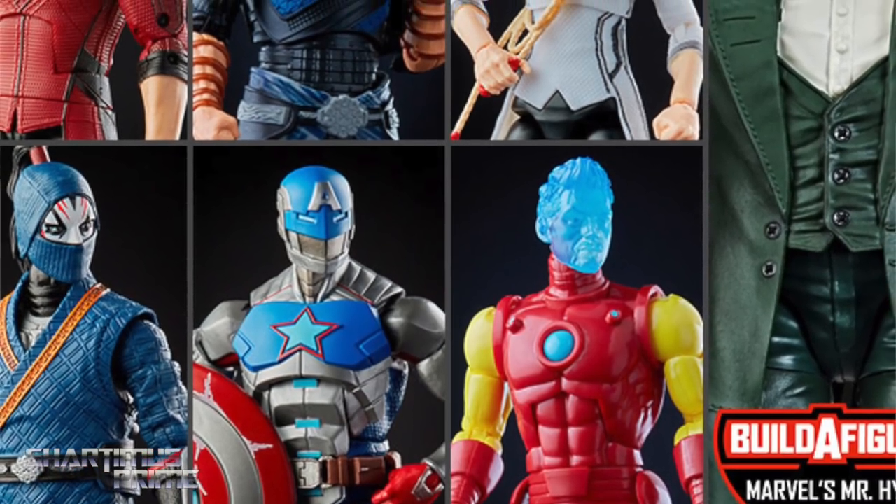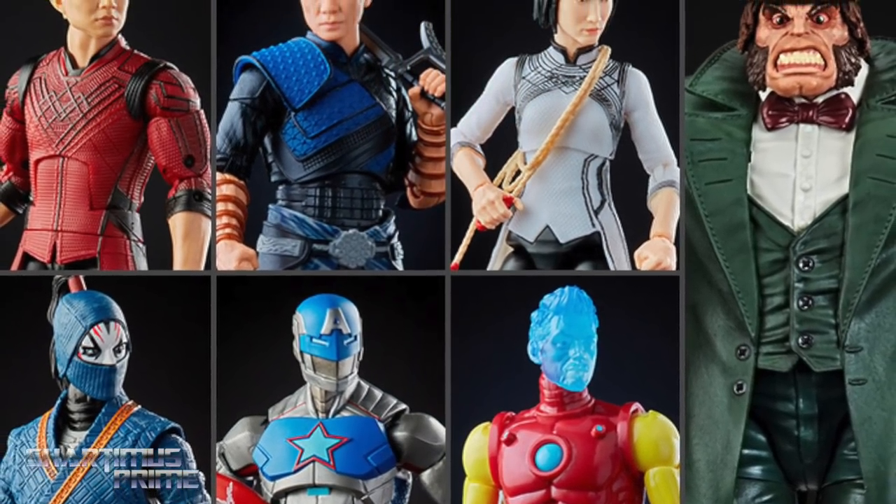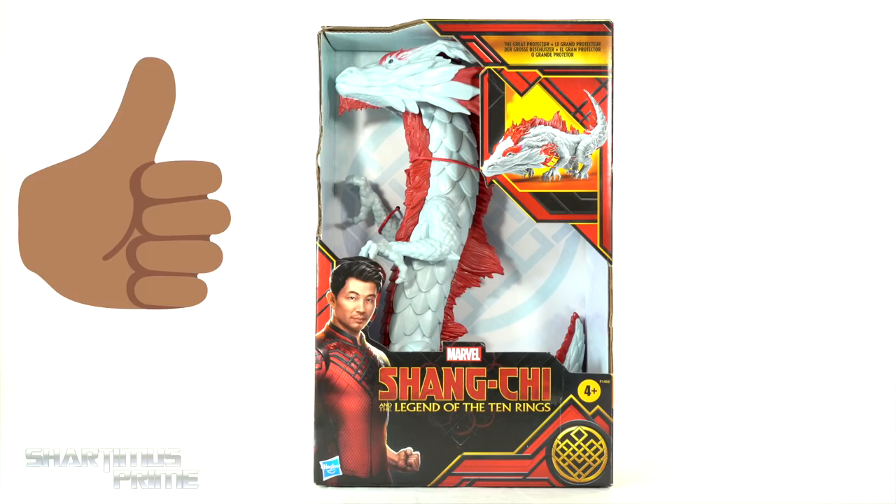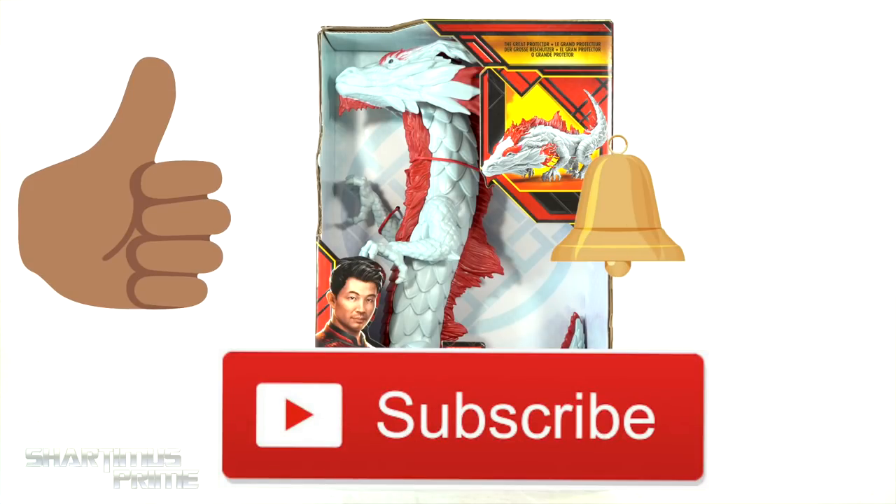Get your big, badass toys at BigBadToyStore.com — click the link in the description below. While I'm down there, I ask you to please hit that like button, and if you're new here, hit that subscribe button as well as the notification bell.